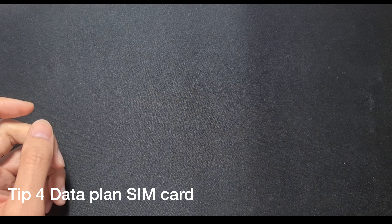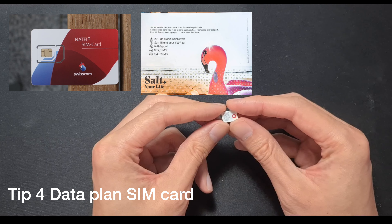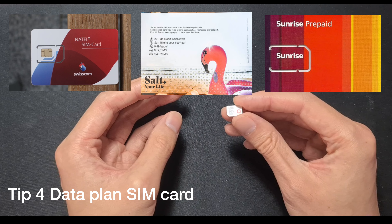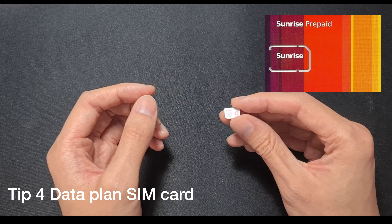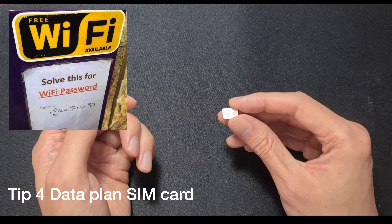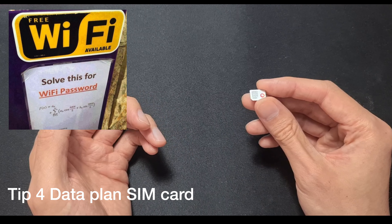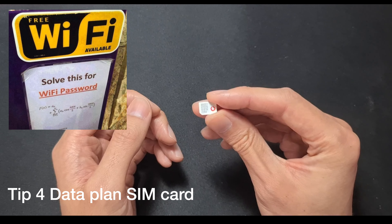Tip number four is to buy a data SIM — Swisscom and some other network providers make data plan SIMs. The reason I say this is because free Wi-Fi sucks. We were in Zurich trying to access free Wi-Fi at a café or a shopping center, but you have to go into Swisscom and pay — so it's not actually free. Even Starbucks and places like that don't have free Wi-Fi.